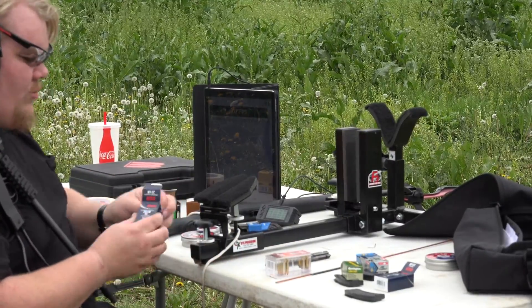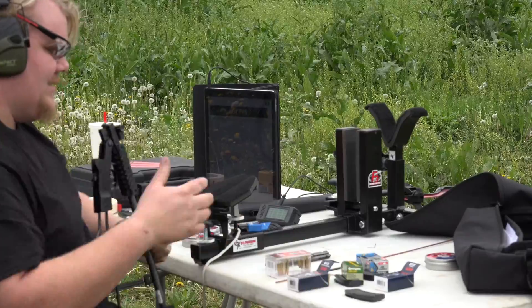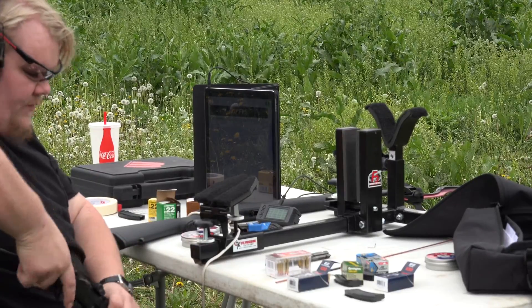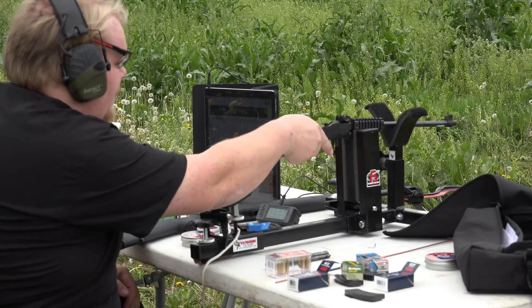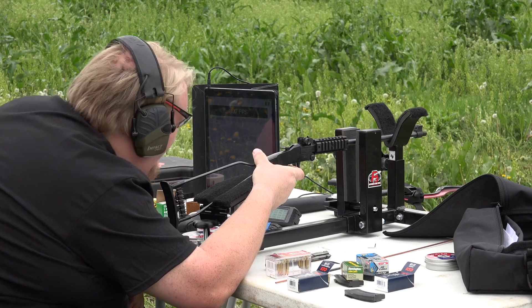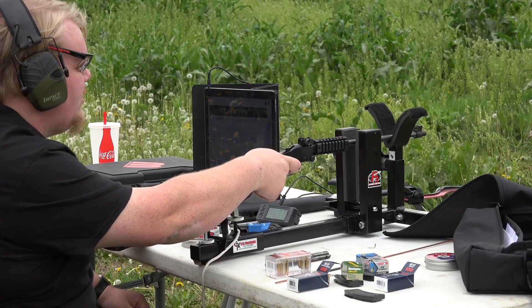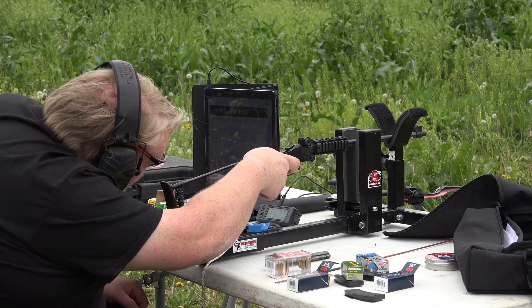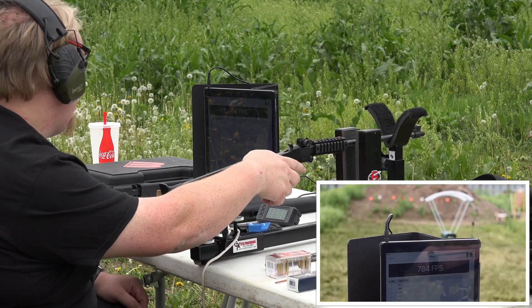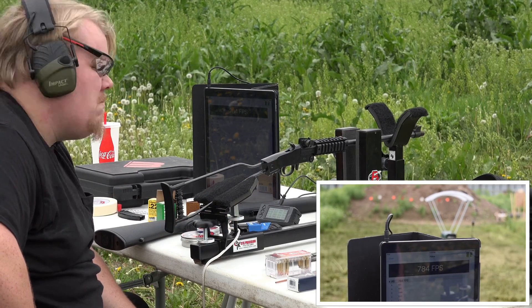We're going to grab one more round — 22 long rifle through a 22 Winchester Magnum rifle barrel. The chamber is going to be roughly the same size; the difference is the bore of the barrel on this one is going to be the proper size. It's just going to have chamber energy loss. Same round — let's see what it does. Going downrange. 784 feet per second. So you actually do get a velocity increase from the squeeze bore. Interesting.